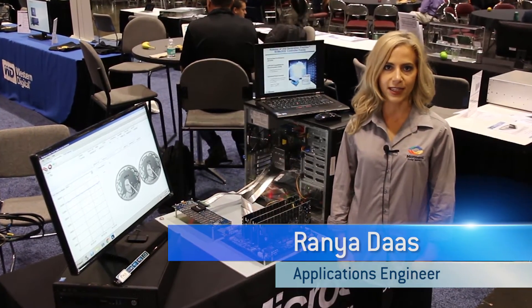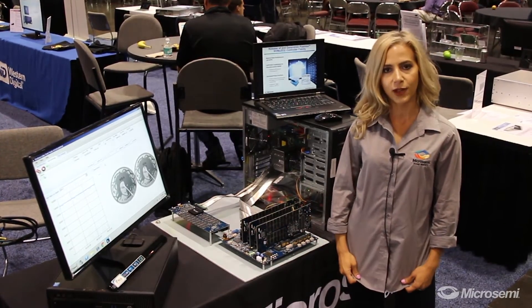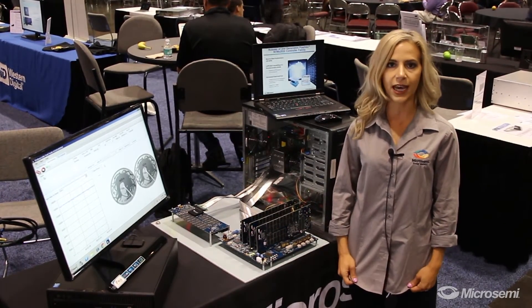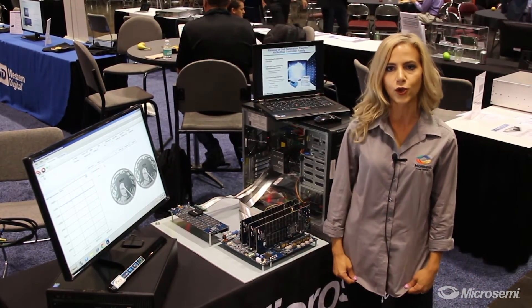Hello and welcome to Flash Memory Summit 2016 at Santa Clara Convention Center. My name is Rania Das and I'm with MicroSemi's Application Engineering. We are here at the NVMe Alliance Demo Lab showcasing MicroSemi's highest performing second generation FlashTech NVMe controller.